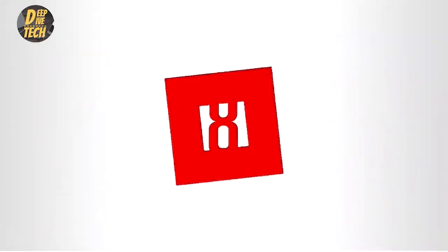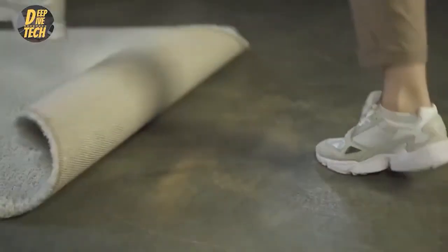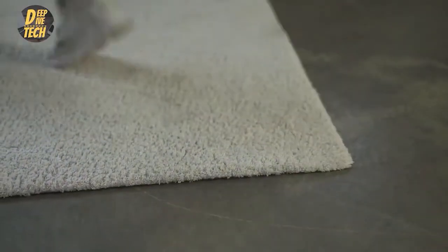Number eight: anti-curling pad. Problem: the rug is curling up, making you more prone to accidents. Solution: this handy set of anti-curling pads keeps those corners secure, while also keeping the rug in place on your floor so it doesn't move around. This sticks to any floor securely but is easily removable.